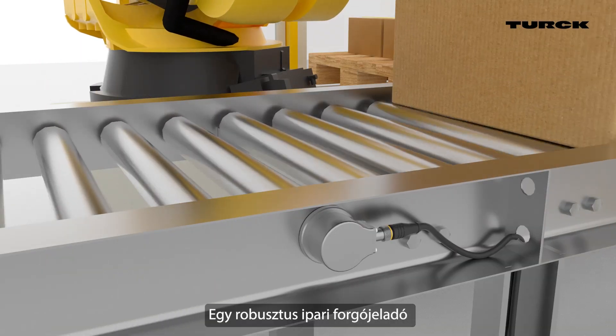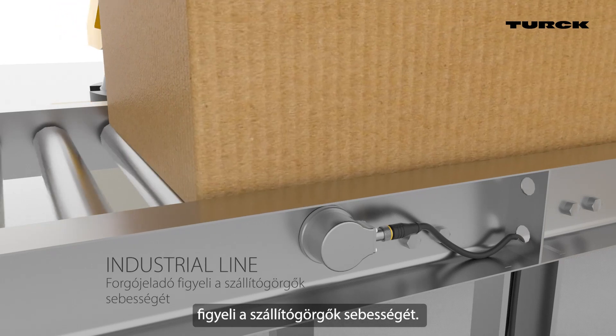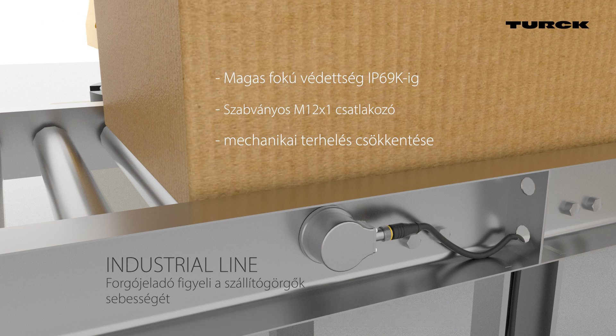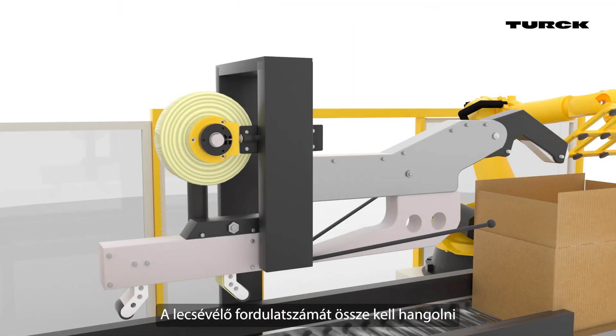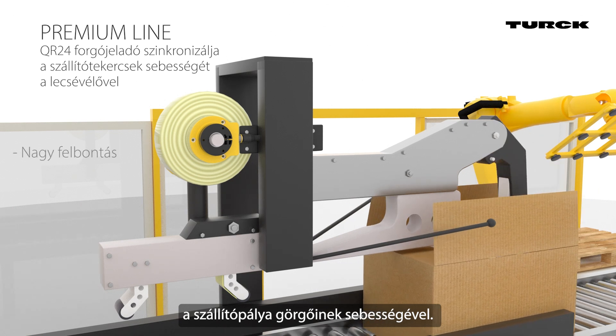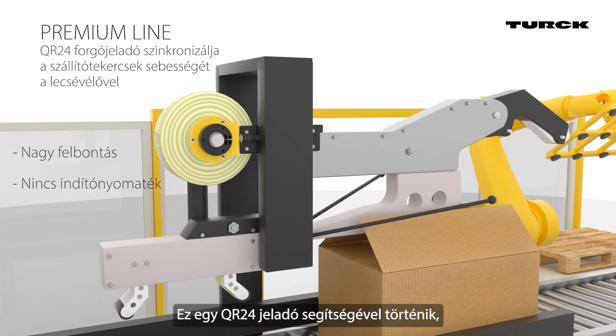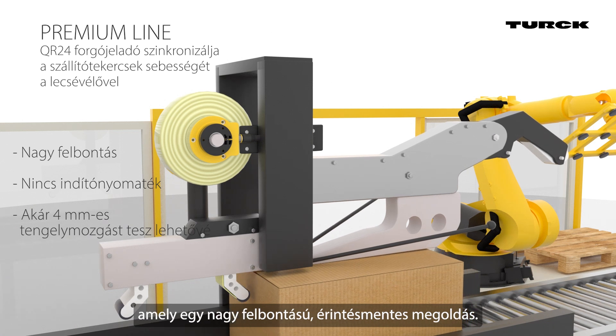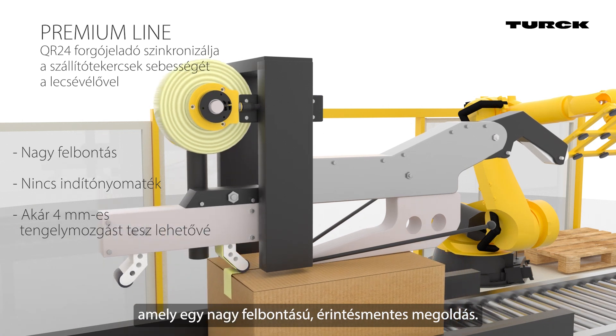A robust industrial line encoder monitors the speed of conveyor rollers. It can be easily mounted on the outside of the conveyor. The unwinder's rotation speed must be harmonized with the speed of the conveyor's rollers. This is done with the help of a QR24 encoder, a high-resolution non-contact solution.